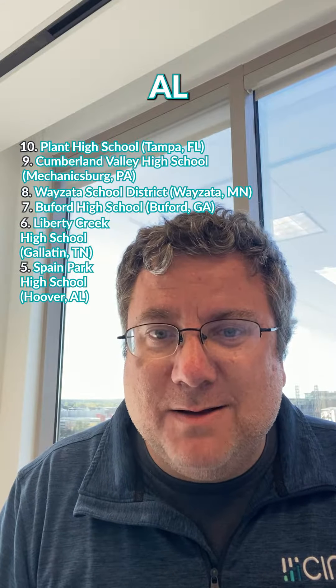Number 8: Wayzata School District in Wayzata, Minnesota. Number 7: Buford High School, Buford, Georgia. Number 6: Liberty Creek High School in Gallatin, Tennessee. Number 5: Spain Park High School in Hoover, Alabama. Number 4: Brookwood High School in Snellville, Georgia.